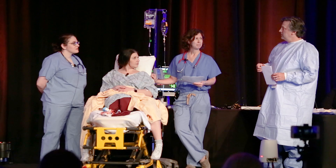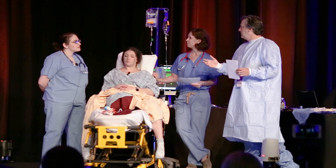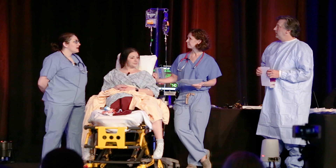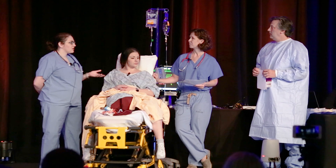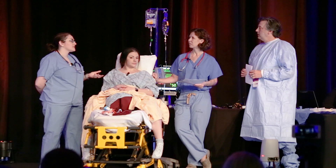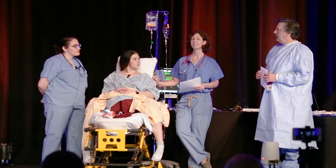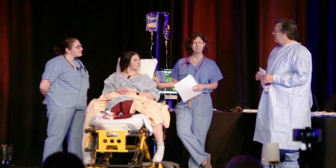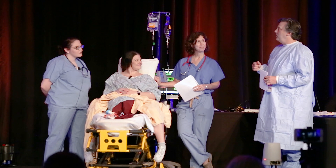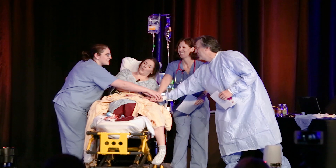The team concludes: 'If we had implemented the checklist, we would have skipped hemabate because it's contraindicated in asthmatics, and we would have realized it wasn't a first-line agent, going ahead with other options instead.' Facilitator: 'Excellent — we found some great areas for improvement. Let's go review that checklist and see if we can do even better next time.'